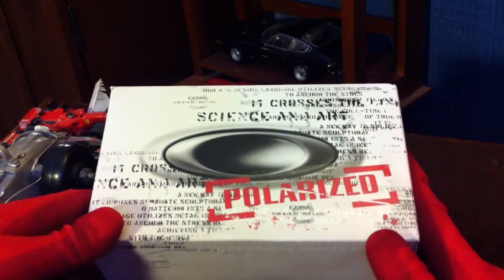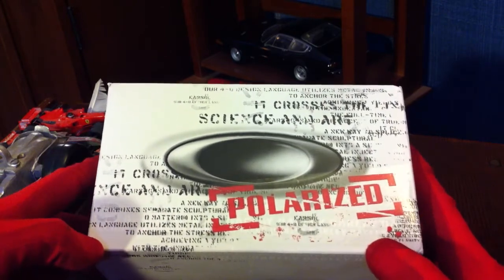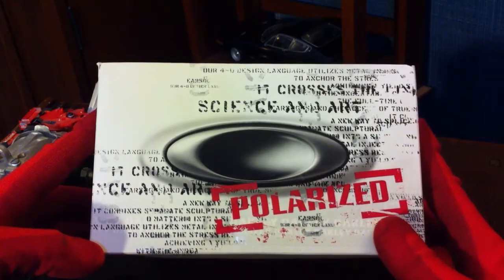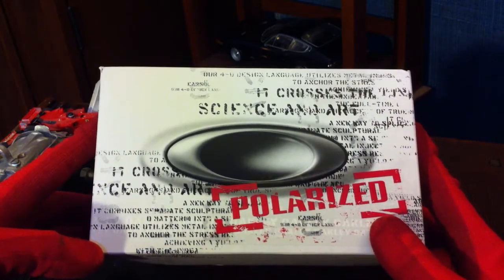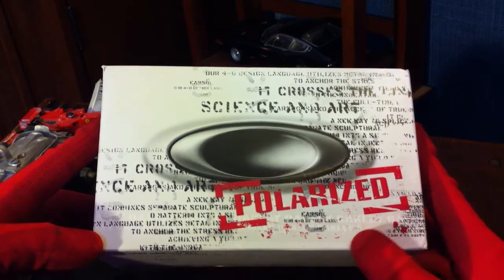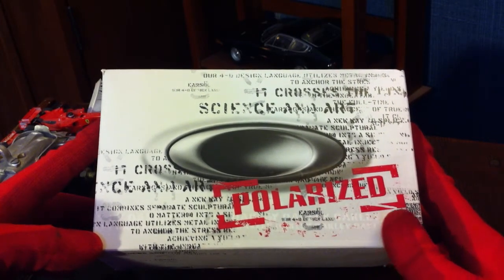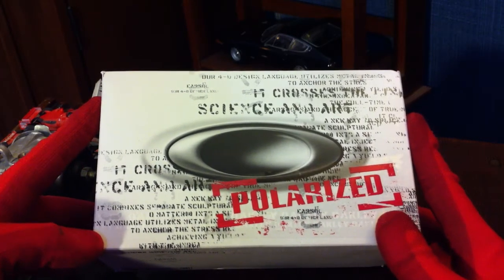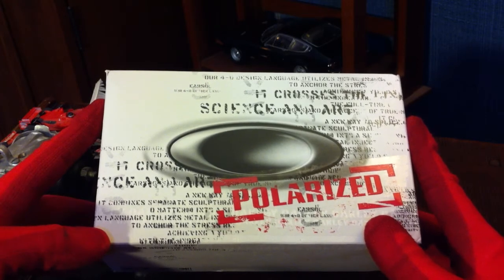Now the first question I'm going to ask is, why buy Oakleys? Well, it's quite a simple question to answer — they're just amazing. When I look out of these, the world looks like a much brighter place. I know that sounds very cheesy, but it's true. All the colors seem to pop more. I don't have to deal with a lot of glare. It really cuts down on that. It makes a really, really big difference.